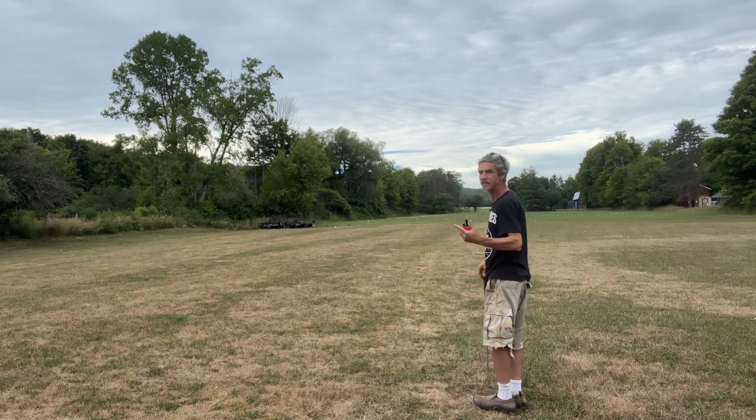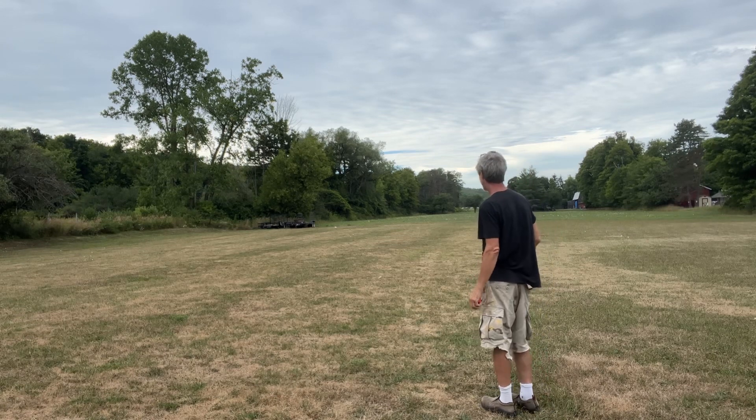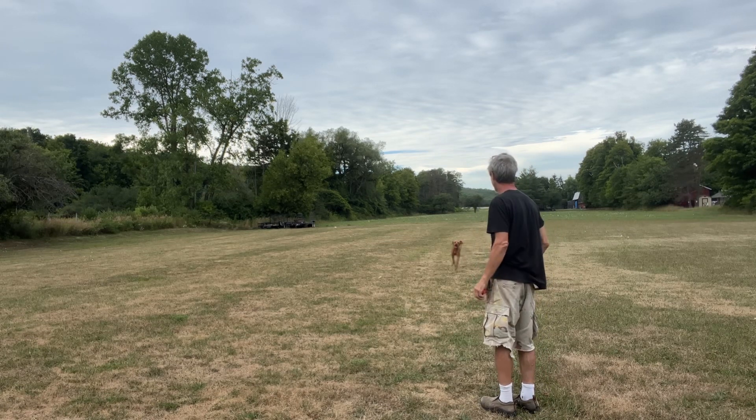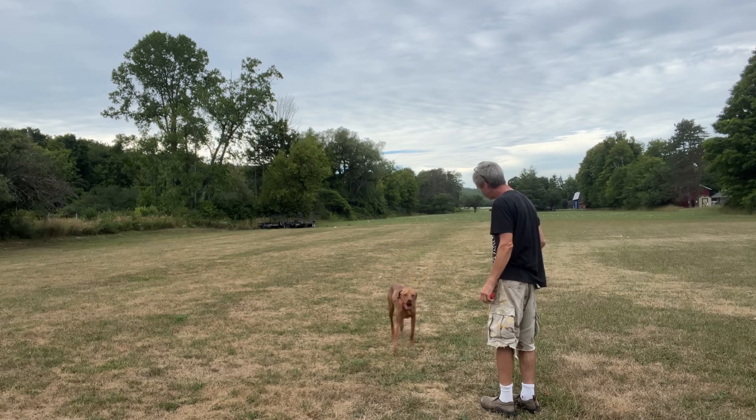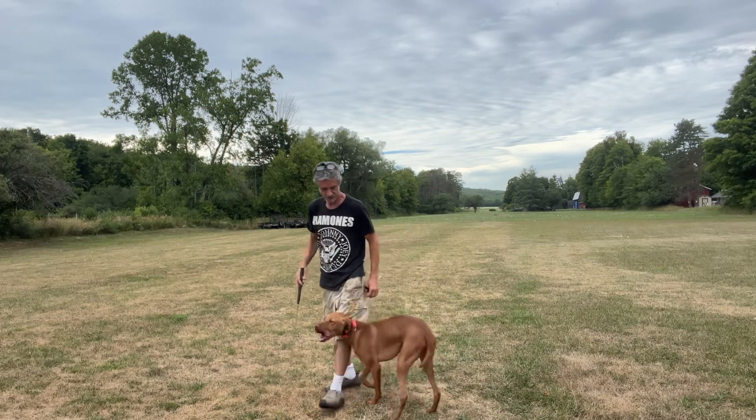This dog's very fast. You can see how long it takes him to get there — it's a great distance, man. This is a really good dog. Nice job, brother. Good job, man. That's real good. Good job. Love it.